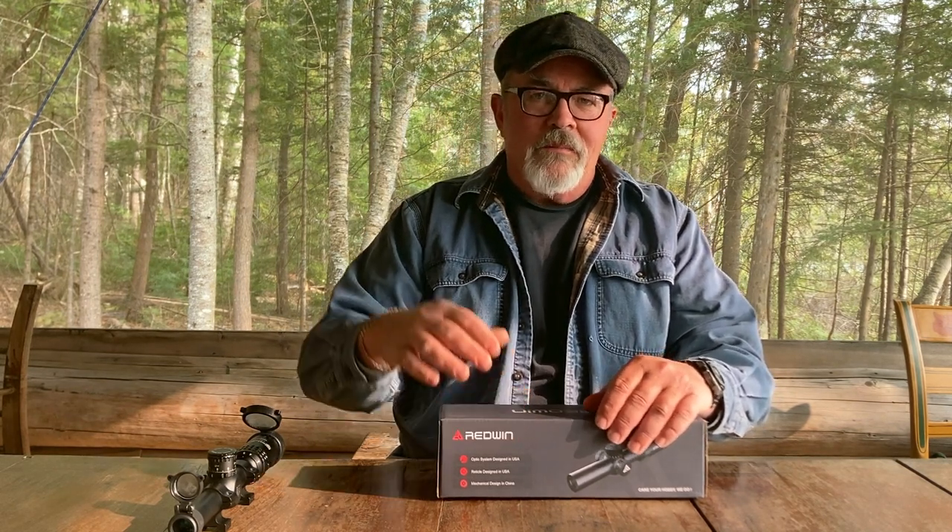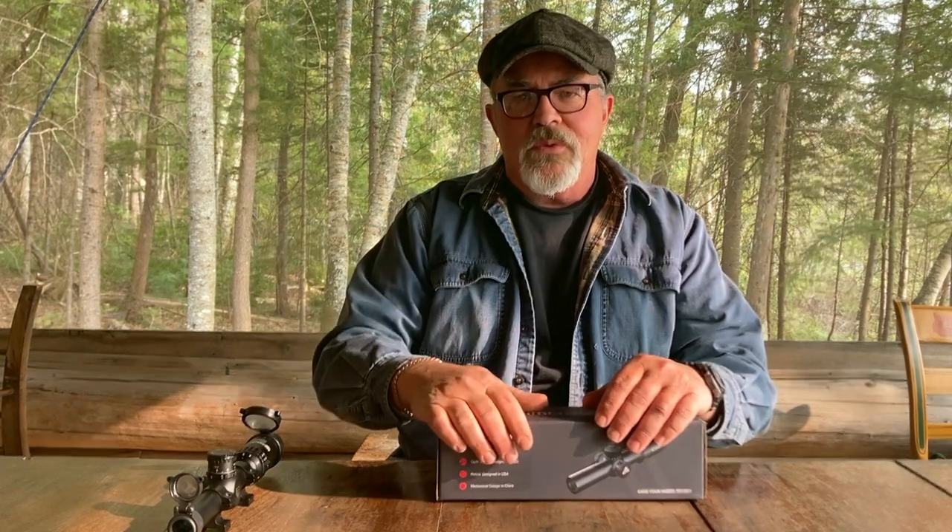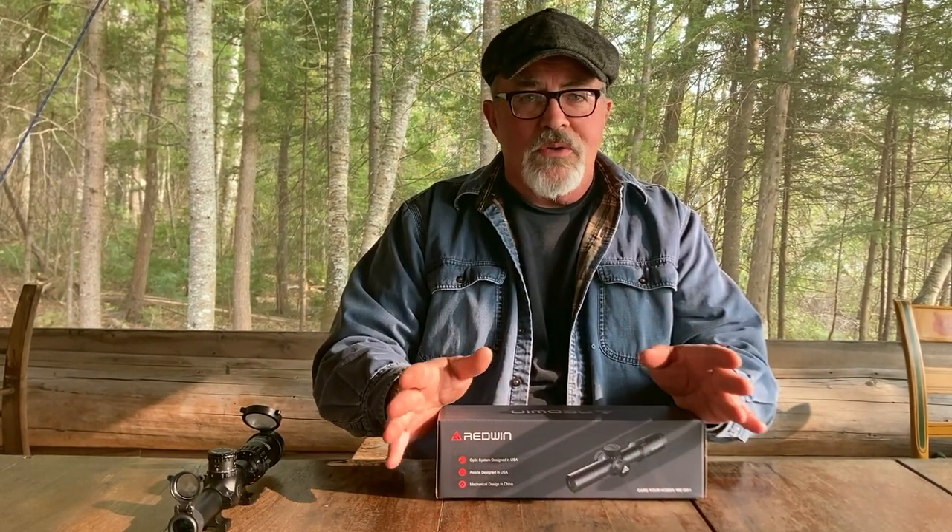Good afternoon, everyone, and welcome back to the Suburban Rifleman. It's been a while. I'm currently a man without a country — my membership at the gun club I've belonged to for the last 25 years or so has lapsed, and I'm currently in the process of joining a new club, so I haven't been able to do any shooting in a while.